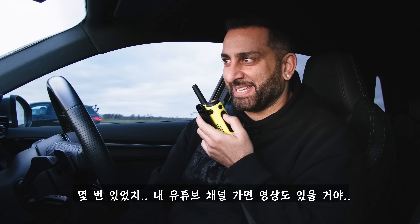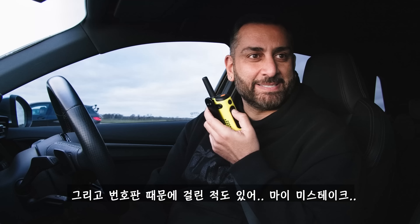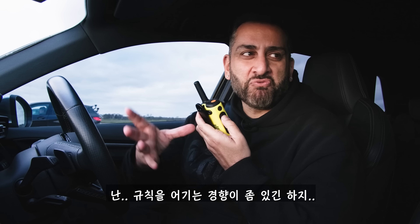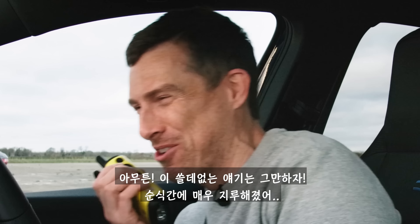On my YouTube you'll see that I've had to take tints off at the side of the road on the Lambo, on my Range Rover, my Aventador, and yeah, number plates. You don't learn? I sort of bend the rules slightly. Anyway, this is enough of this nonsense.